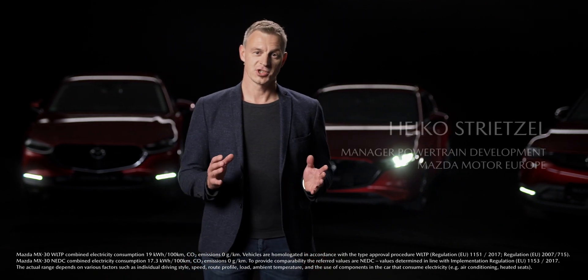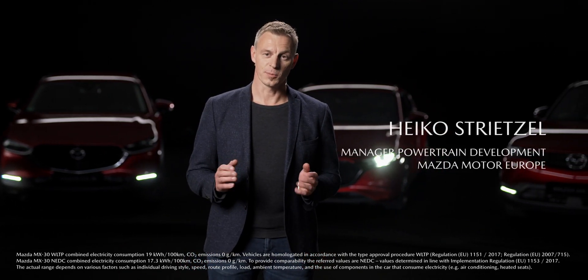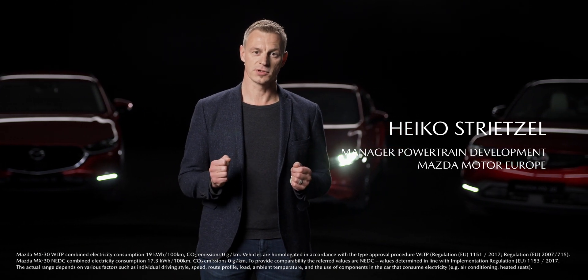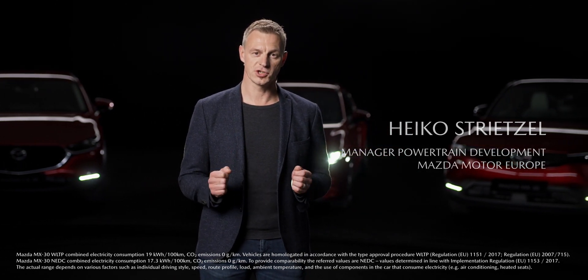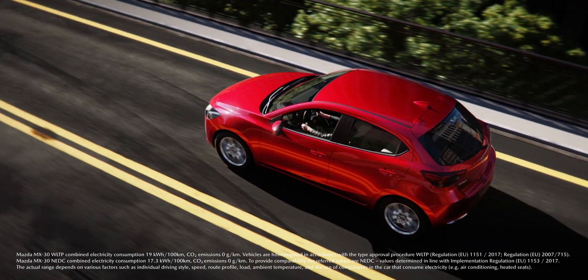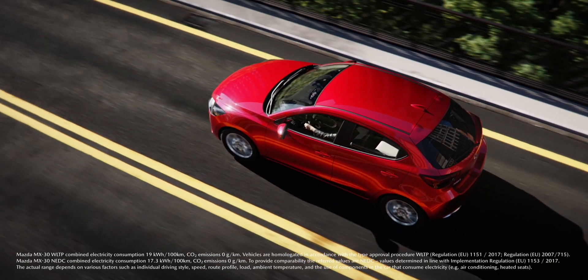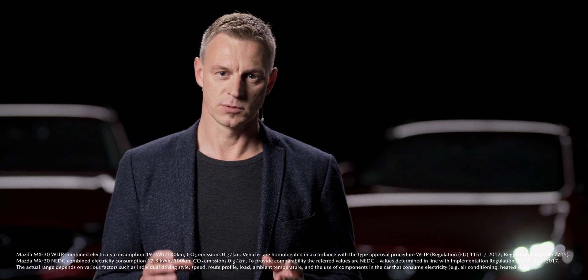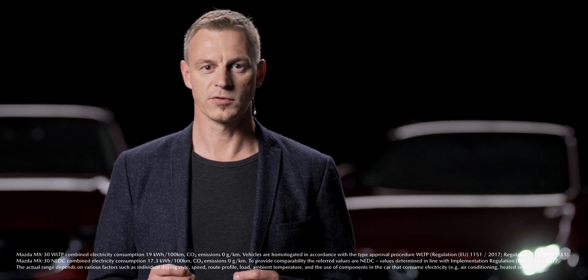On the internal combustion engine itself, we will further optimize the combustion process of petrol and diesel engines in order to introduce new highly efficient propulsion technologies. What we already offer today are highly efficient Skyactiv-G petrol engines. They are smooth, fun to drive and low in fuel consumption and emission levels, which makes them a great option for petrol heads.